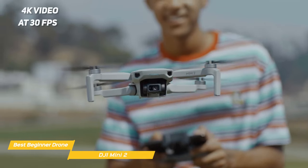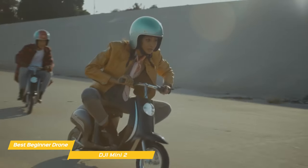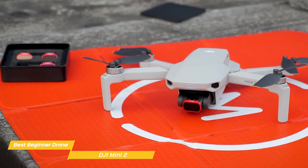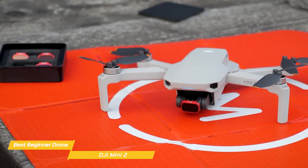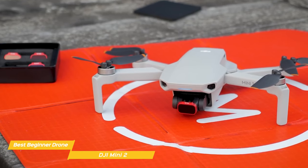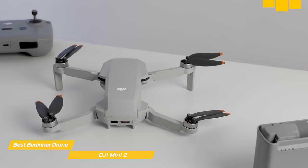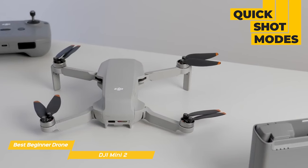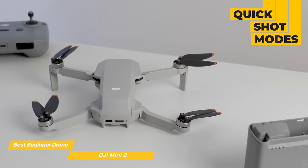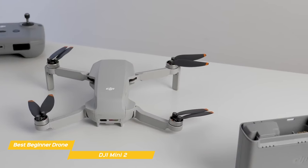You can shoot 4K video at 30FPS and capture 12MP stills through the 3-axis motorized gimbal mounted camera. The camera quality is solid, although it's not the same quality as drones like the Mavic 3, which we'll talk about later. It is more than good enough for casual users, YouTubers, or beginners. With just a few taps, you'll get some great looking effects from the Mini 2's quick shot modes that you'll be eager to share on social media.